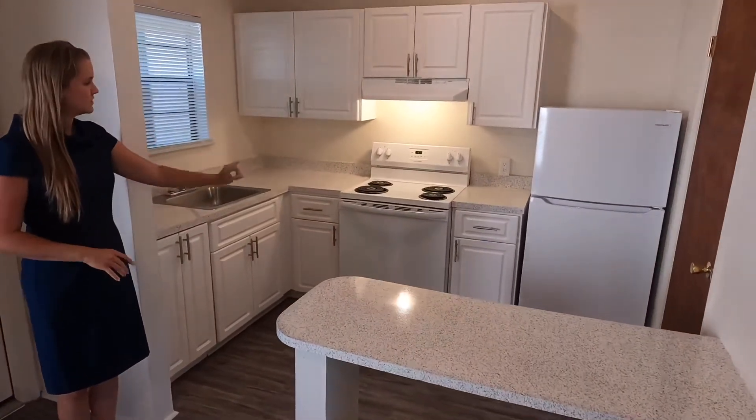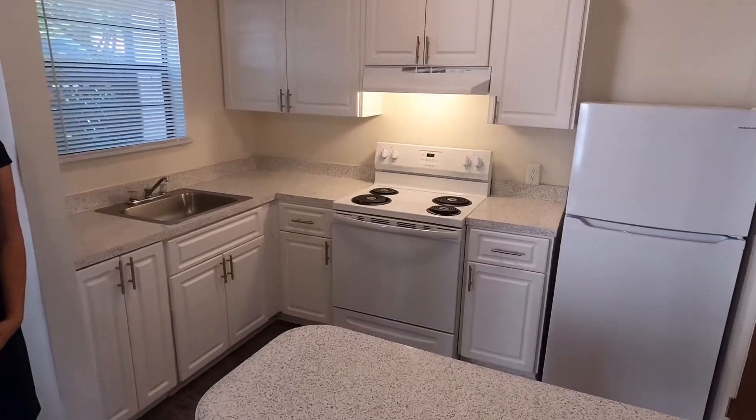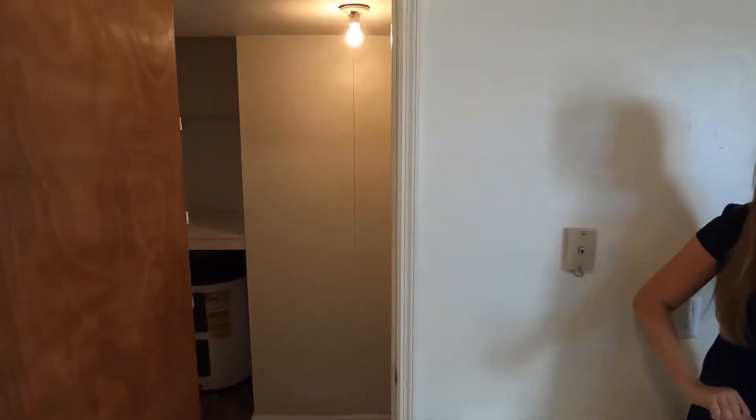The kitchen is equipped with a fridge, stove, and a beautiful island to help break up the space. And in your kitchen you're going to have a very spacious pantry.